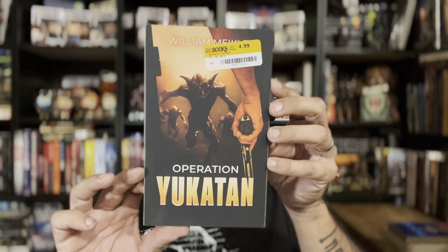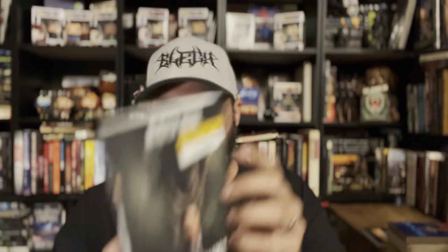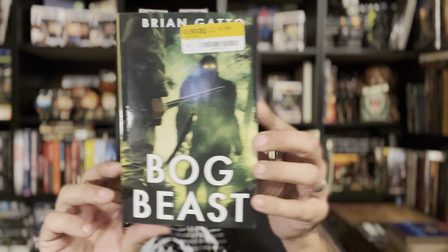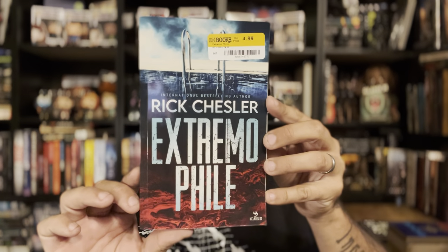Here are some awesome ones — Operation Yucatan by William Mechel, a Severed Press book. Alistair Hodge's Cryptid Killers and Cryptid Killers 2: Hybrid Hell — so I hit the Severed Press jackpot here. Bog Beast by Brian Gatto — not Severed Press but still very cool. Raven Tale and Extremophile by Rick Chesler from Icarus Publishing. I was pretty stoked for all of these; I don't really know anything about half of them but they're awesome looking.